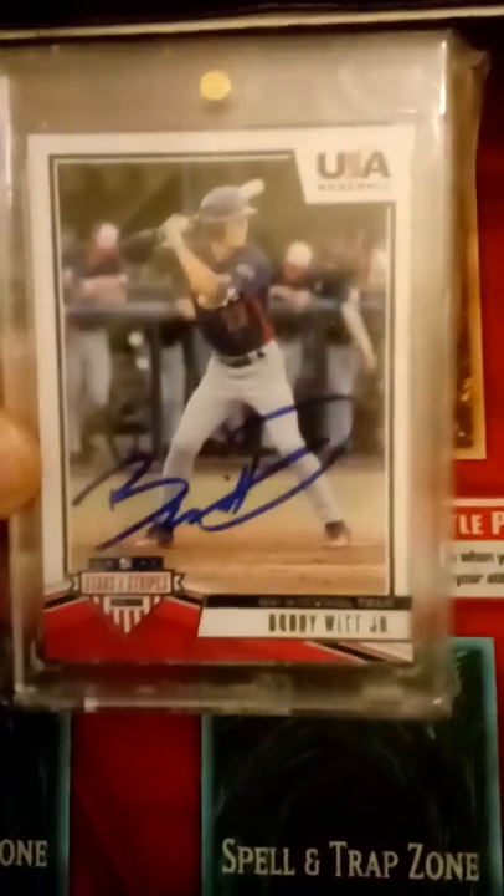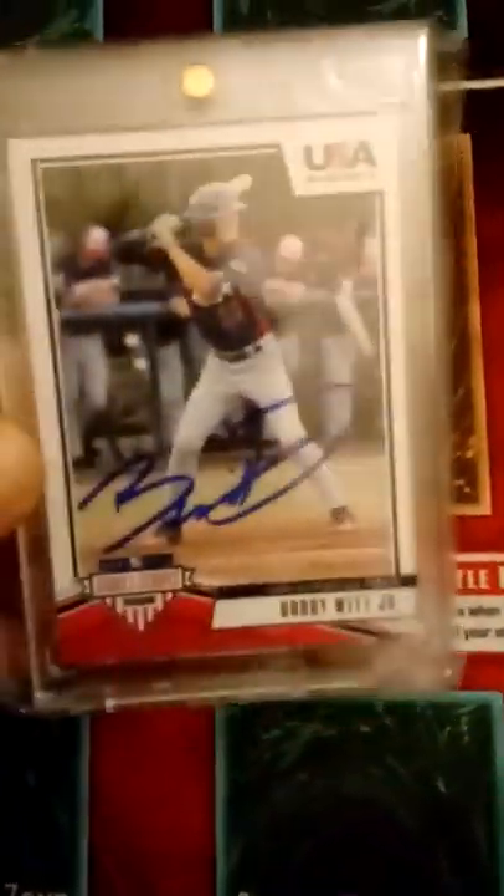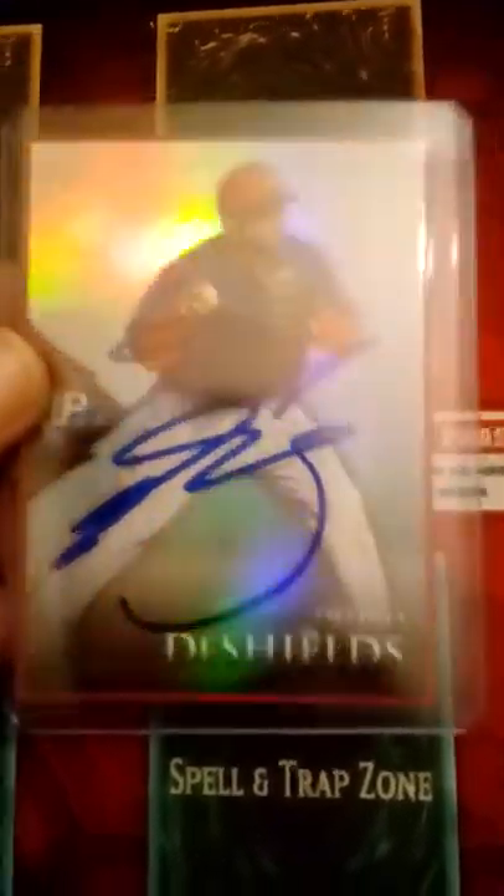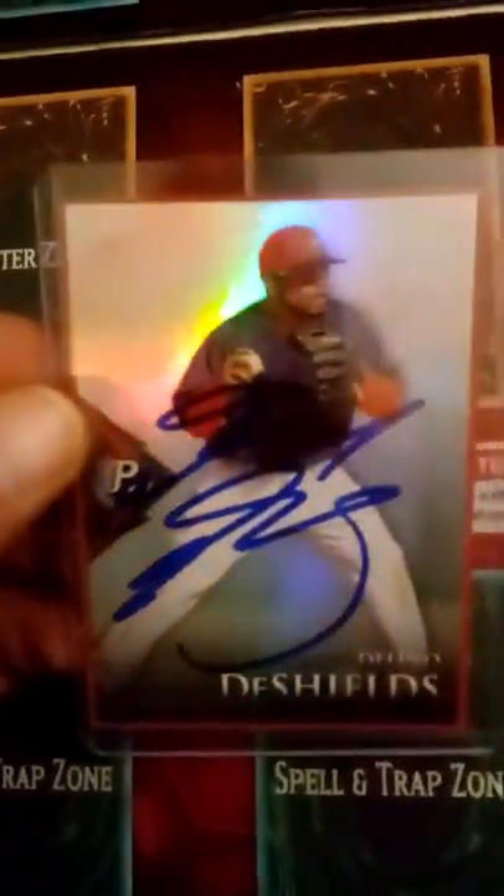This person threw in some extras. I got a Bobby Witt Jr. in-person auto - his dad played in Major League Baseball and he is the second pick for the Kansas City Royals. He's a very talented player and I'm collecting his stuff right now. They also threw in an in-person auto of Diante Little Two Shields - he's a good ball player, I like him too, and it's on a Bowman Platinum. And then a Dodgers Trevor Cahill - that's an in-person auto also.